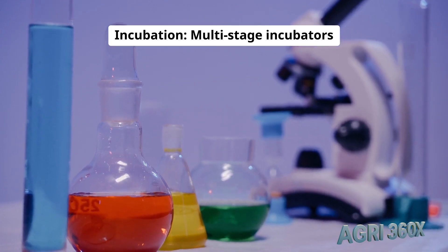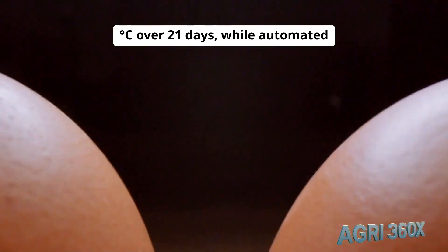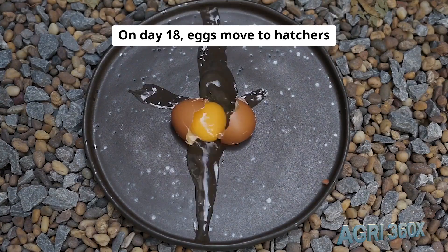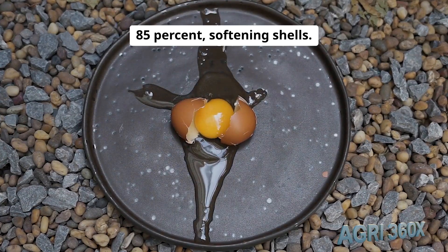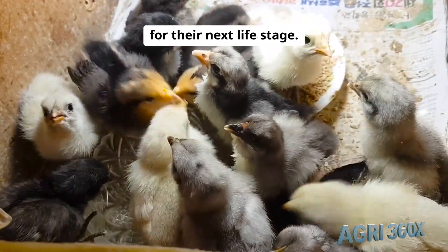Incubation: multi-stage incubators cycle from 37.5°C to 36.8°C over 21 days, while automated turners rotate eggs every hour, mimicking natural brooding. On day 18, eggs move to hatchers where humidity spikes to 85%, softening shells. Within 24 hours, 25 million chicks emerge — tiny, down-covered miracles ready for their next life stage.